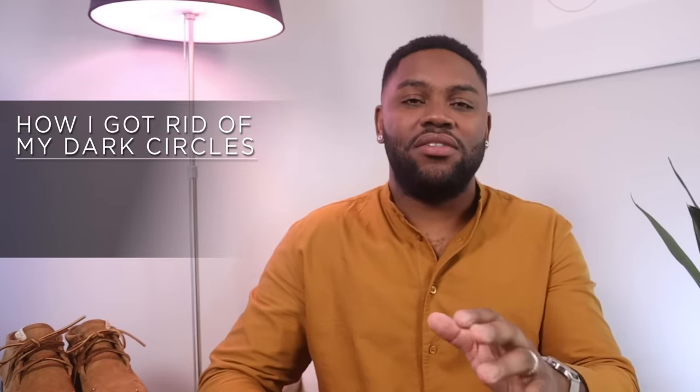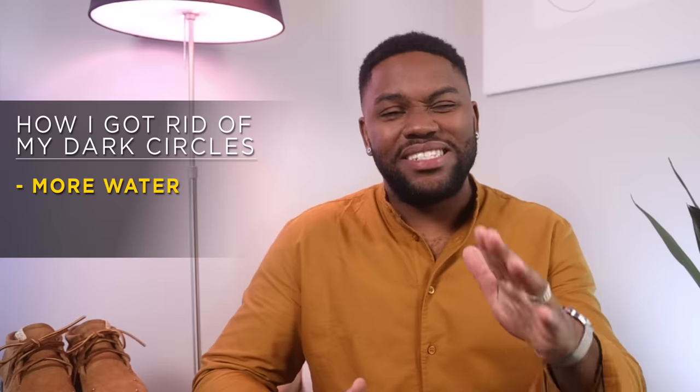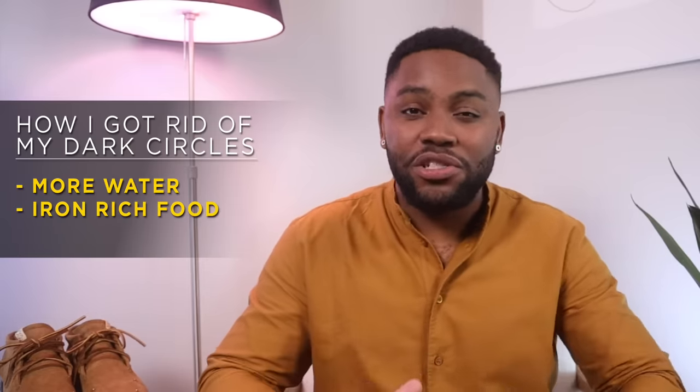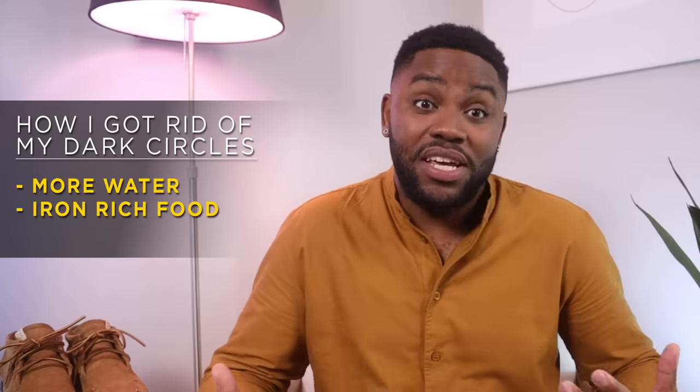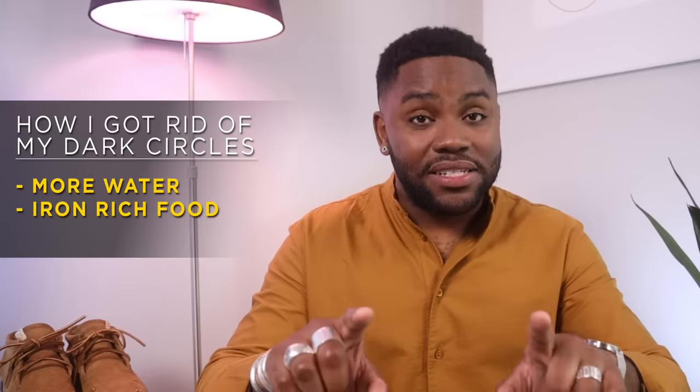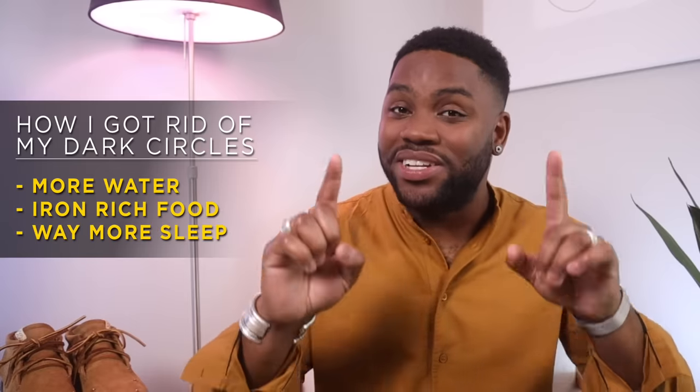As far as lifestyle goes, I changed how much water I drink — I try to have at least half a gallon a day. Second, I started eating a lot more iron-rich foods. I love seafood, so that was easy for me: oysters, fish, a lot of that, plus cashews and spinach. And lastly, I started getting more sleep.